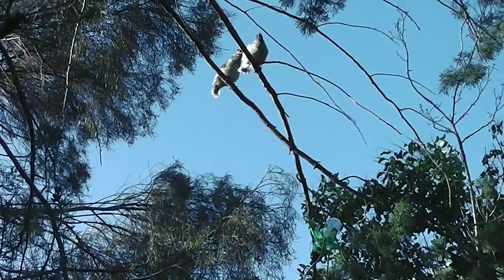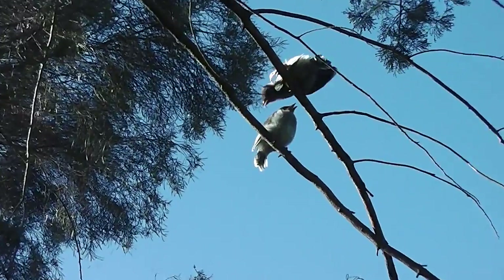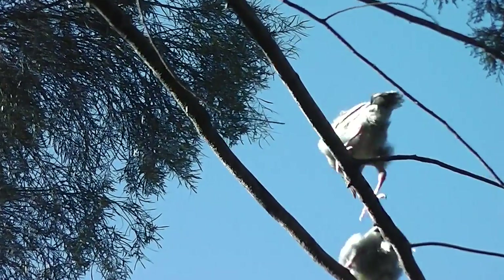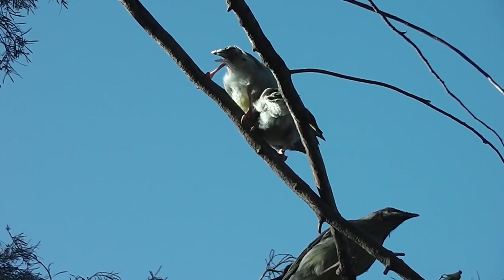Who are those two little birds? Who are they? Are they baby wattlebirds or something? They are, they're baby wattlebirds.